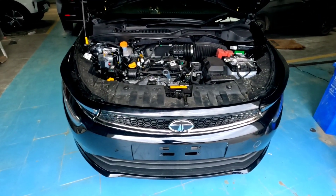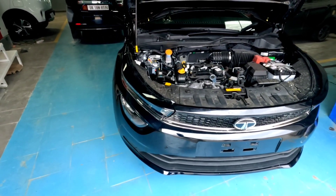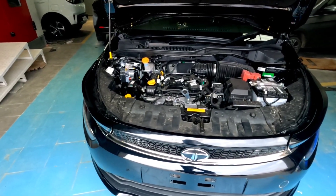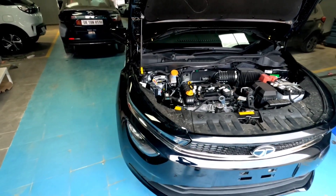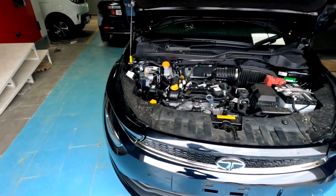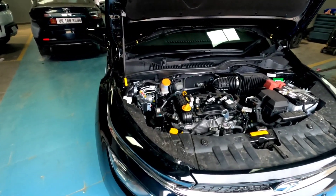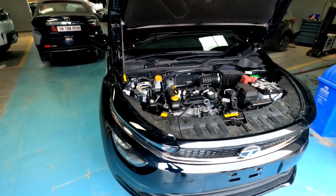Let's talk about this variant's specs. This is a 1.2 liter Revertron petrol engine, 1,199cc or 1200cc, making 85 bhp at 6000 rpm and 113 Nm of torque at 3300 rpm. It's a 3-cylinder engine paired with a 6-speed DCA dual clutch automatic. ARAI tested mileage is 18 kmpl, but day-to-day you can expect 15 to 16 kmpl.